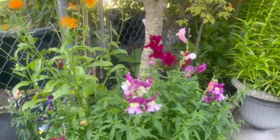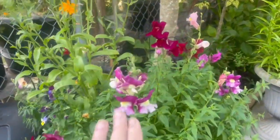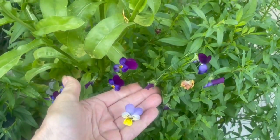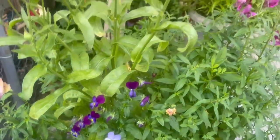Still the 13th, still piddling around looking at stuff. Snapdragons are doing lovely. Self-seeded violas — oh, they're gorgeous. Look how tiny they are. They're beautiful.